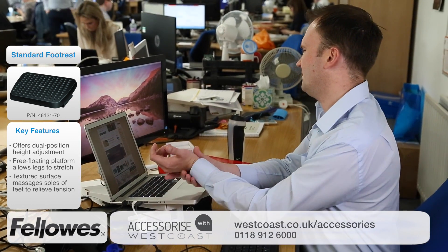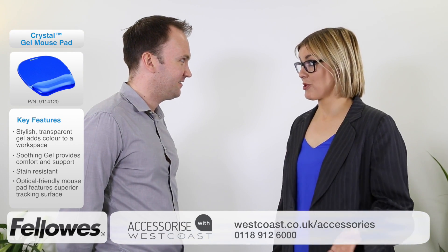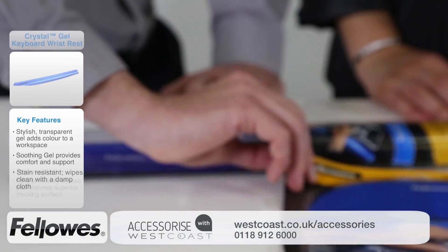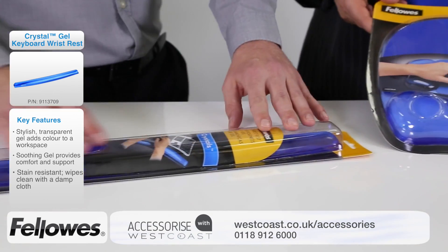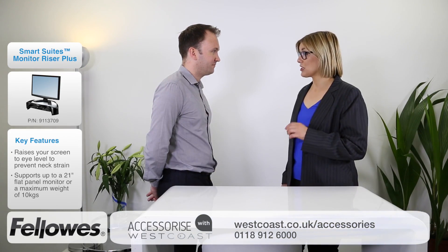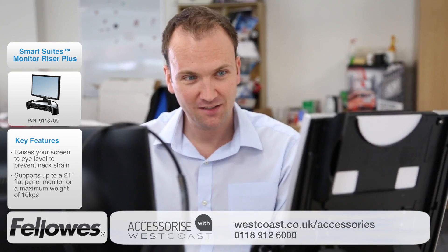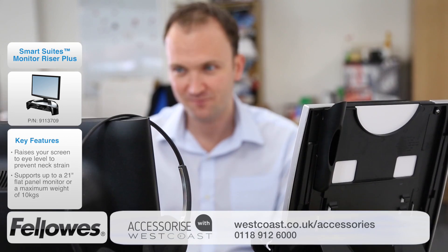But what about wrist pressure and neck strain? Before suffering, have a think about investing in these products. Ergonomic wrist supports ease pressure points when typing or using your mouse. And a monitor, laptop or tablet riser can really help to make sure your screen is at the right viewing height and angle — great for avoiding pain caused by neck tension.